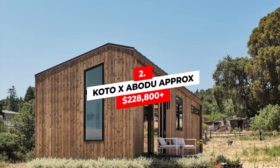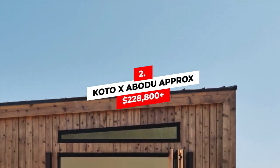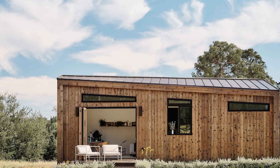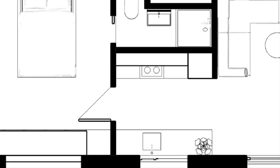Number 2: KOTO x ABODU — approximately $228,800. If you're looking for something minimalist and compact and the price isn't an issue, then the KOTO ABODU has precisely what you need. Perfect as a backyard office, guesthouse, vacation home, and so much more.